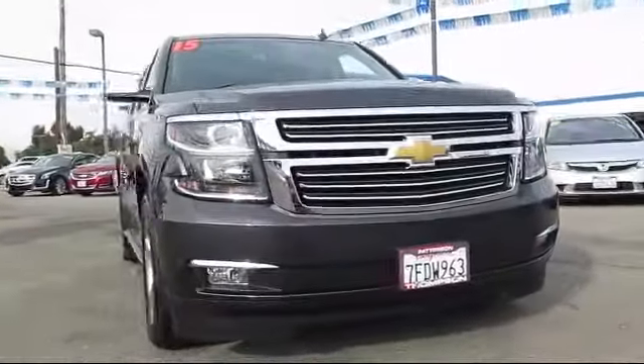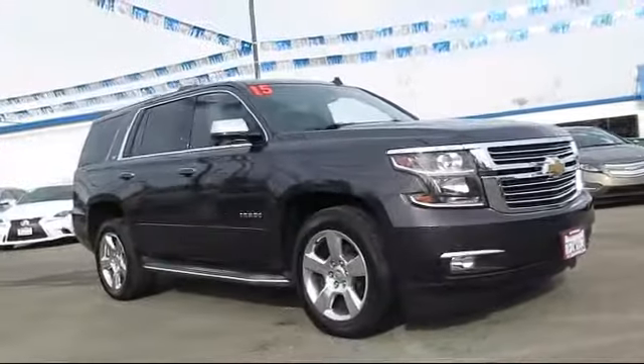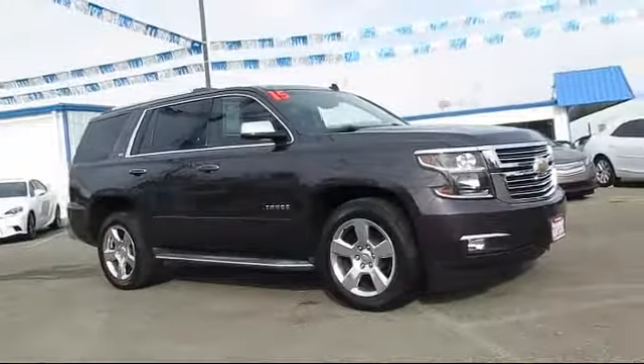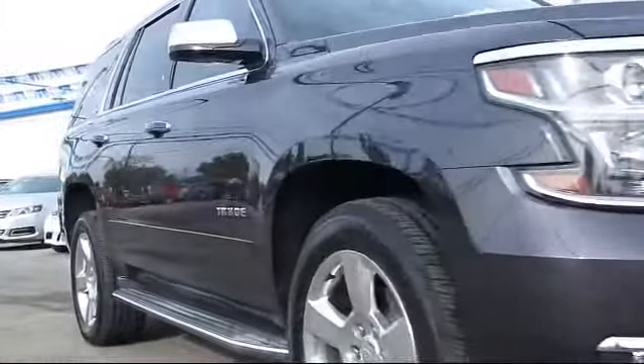It comes equipped with premium wheels, Bluetooth smartphone integration, running board package, keyless entry, Bose premium audio system, and tow package.